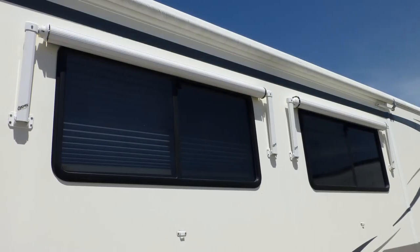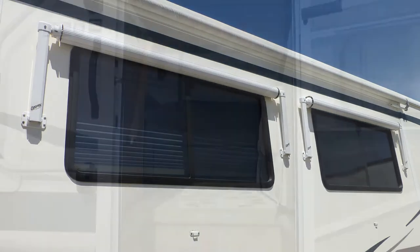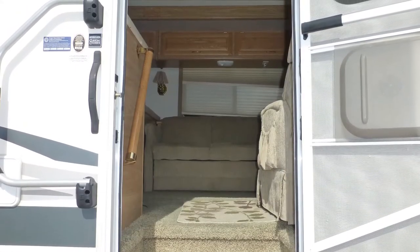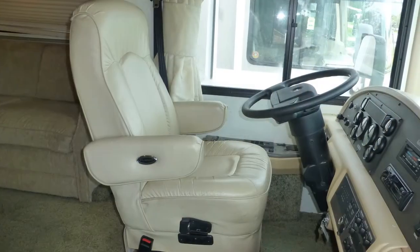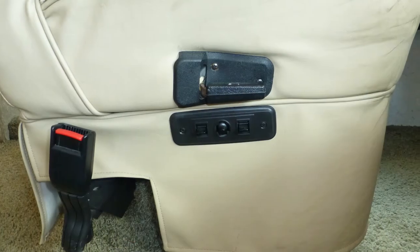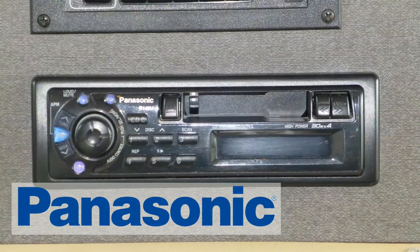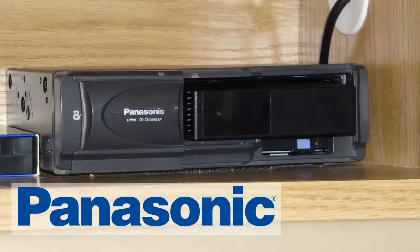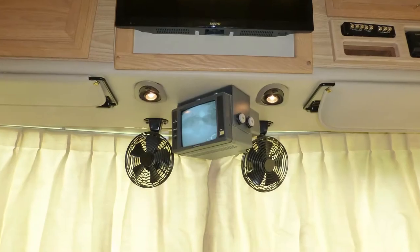The tinted dual-pane windows provide protection from heating and cooling loss and interior fading. Immediately upon entering this Class A coach, you'll feel the luxury surround you. The cab features comforts like premium leather captain's chairs with six-way power driver's seat, tilt and telescopic steering, in-dash AM-FM CD stereo with overhead-mounted 8-disc CD changer, and map lights.